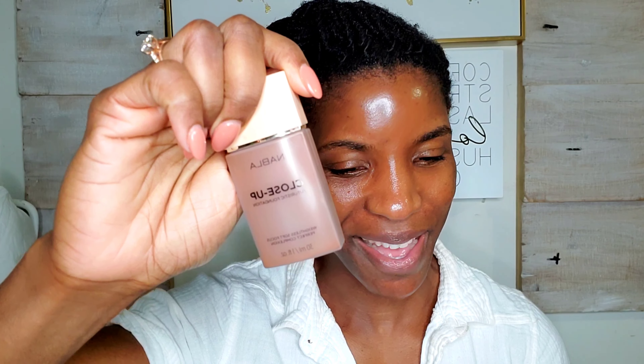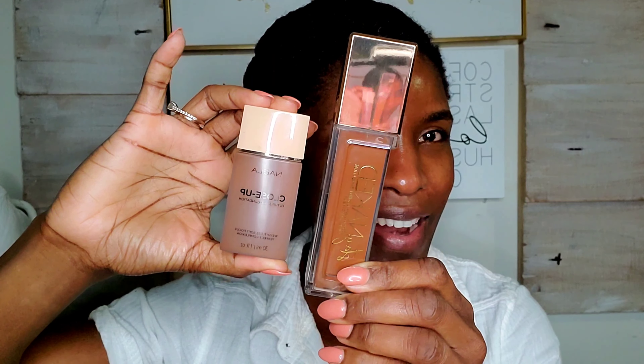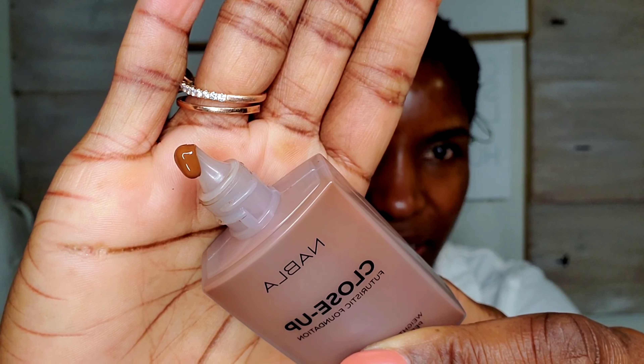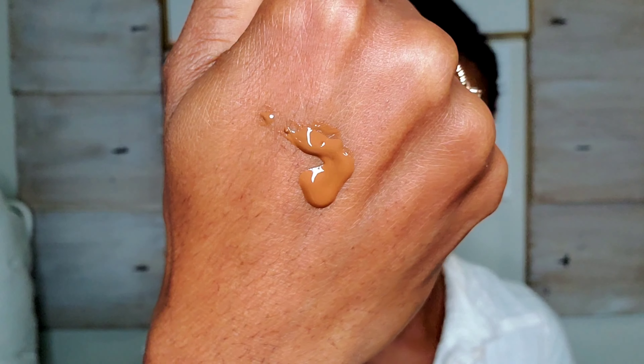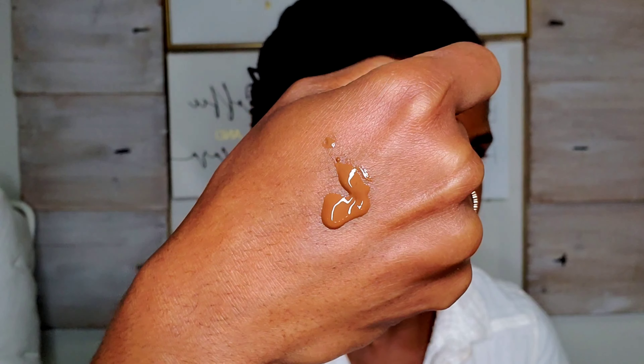Let's move on to swatching and applying these products. The foundation out of the box looks pretty small compared to the average foundation, but keep in mind they have the exact same amount of product — it's all about the packaging. I'm going to do a swatch on my face. D30 is for dark complexion with warm, golden, or olive undertone.